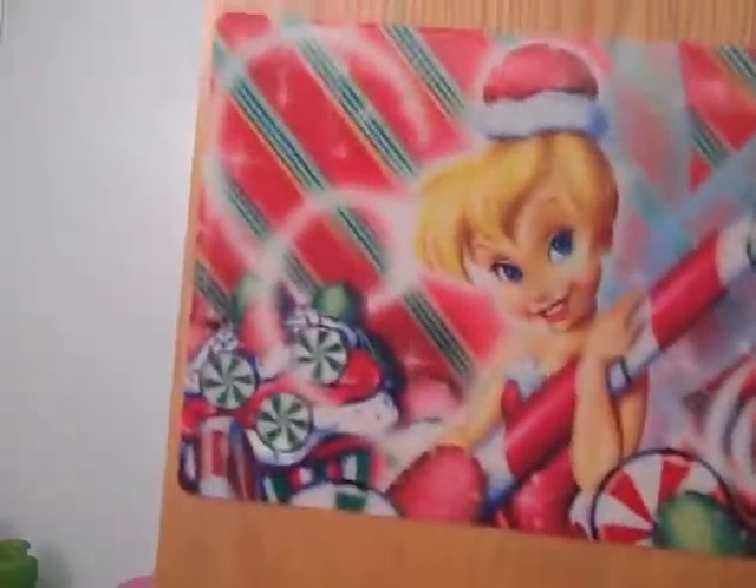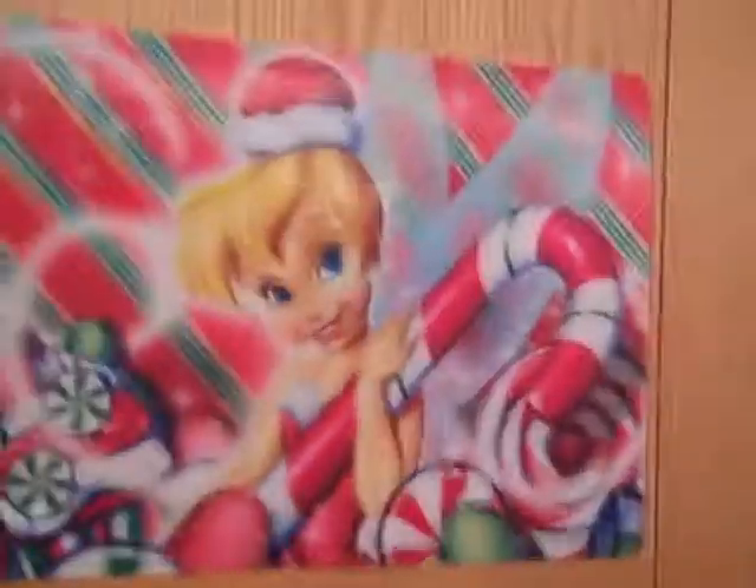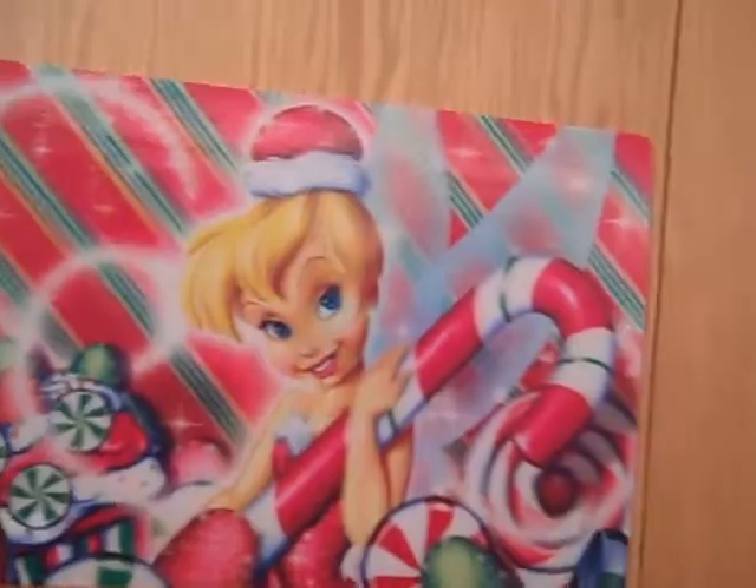So that is my Christmas-fied, holiday-fied room — it's all Christmas-ed up! I'm really happy. I'm tired, so I'm going to bed now. Bye.